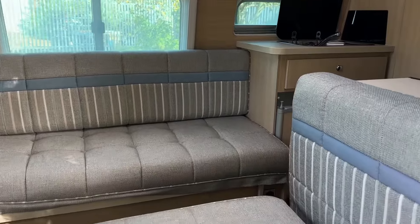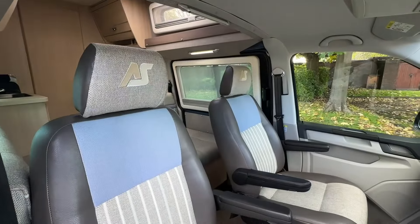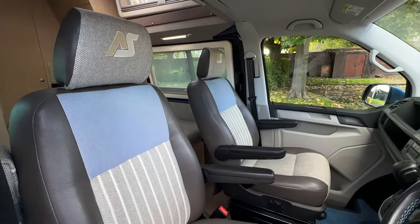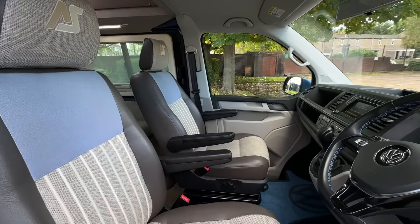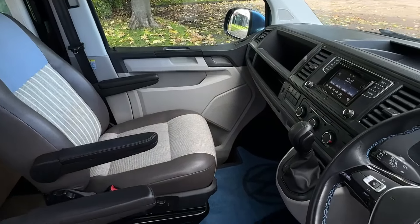In the back of the vehicle, we've got a comfortable seating arrangement, perfect for your camping trip away. And joining me up front in the cab area, we'll find two singular seats, both with two armrests each. The seats come in a mixture of cloth upholstery as well as half leather.